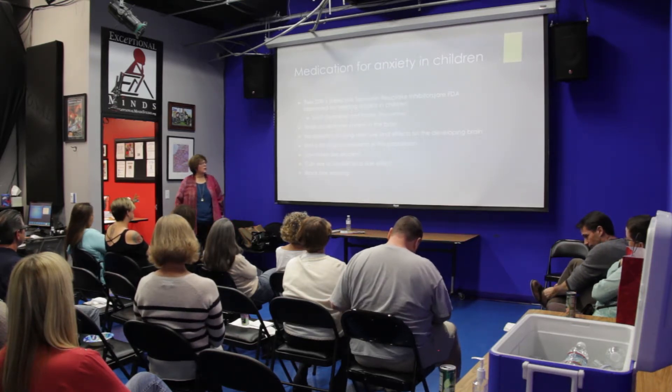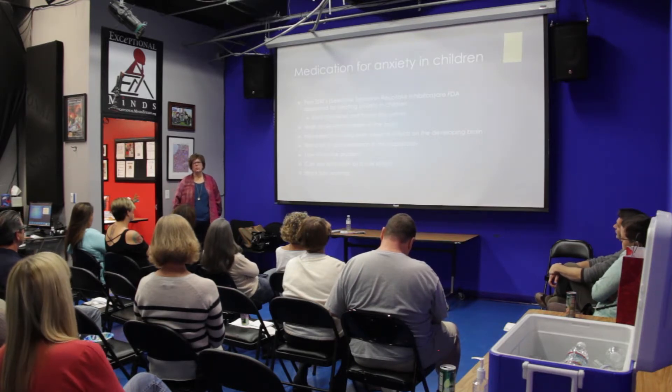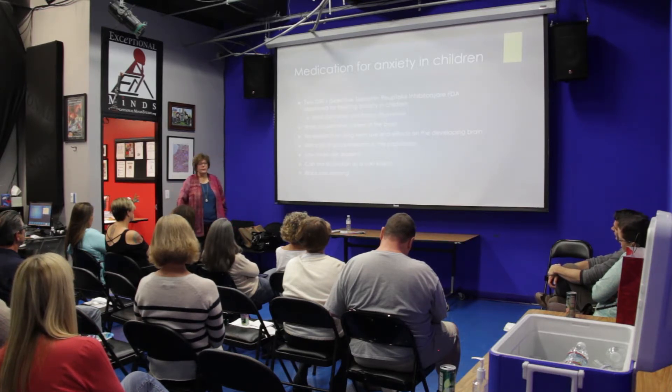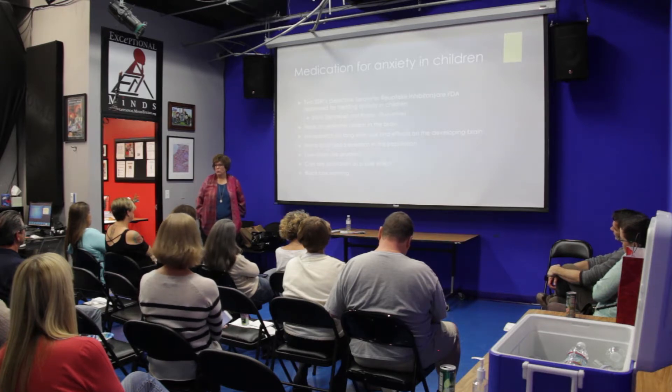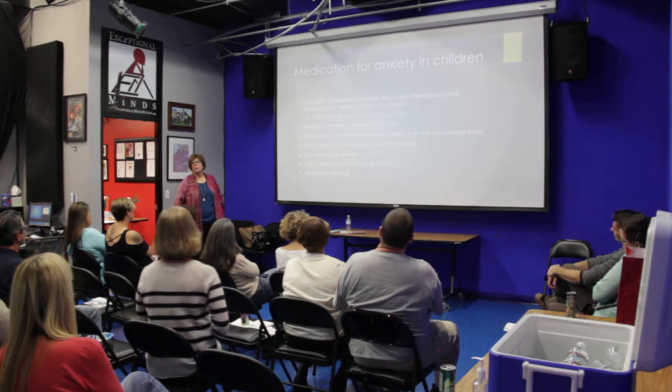Some kids on these medications get activated — in other words, they get agitated. They're crawling out of their skin; it's very difficult to watch. You don't know if that's going to happen beforehand. Also, these medications have a black box warning for some potential for suicidal ideation. So when a child or adult is placed on these medications, you have to be aware of that and watch for it.